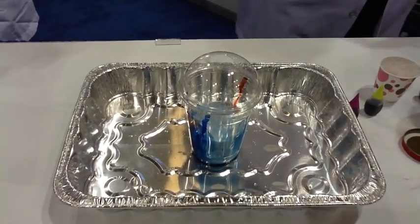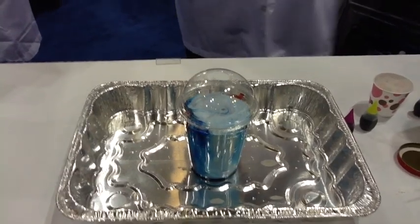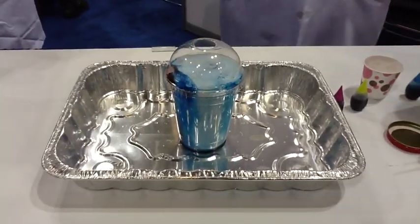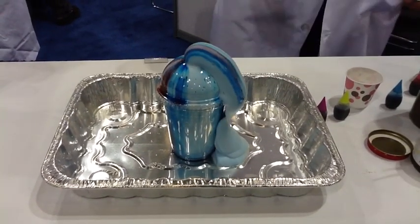In this experiment, yeast acted as a catalyst, interacting with other chemicals in the cup to create a flurry of bubbles resembling what the researchers called elephant toothpaste.